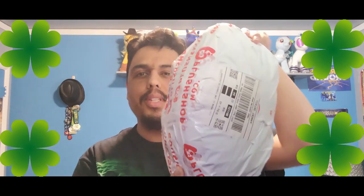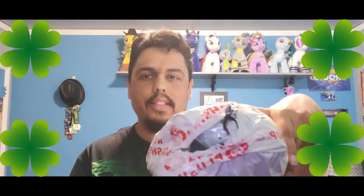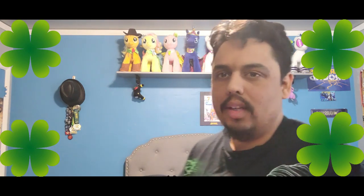Today is a special type of video where I get to open this giant freaking potato thing. I've already opened some of it as you can see. It's really difficult but I'll try.